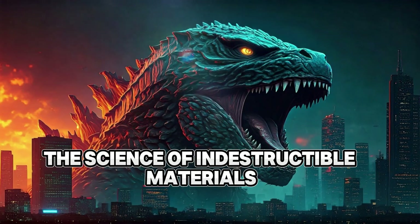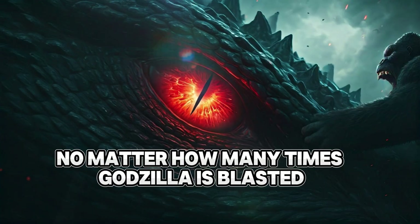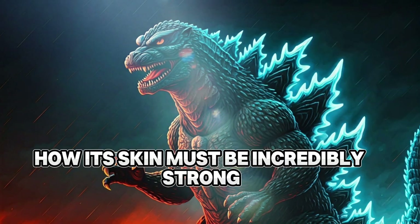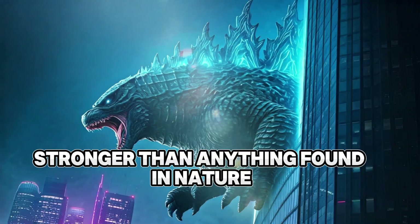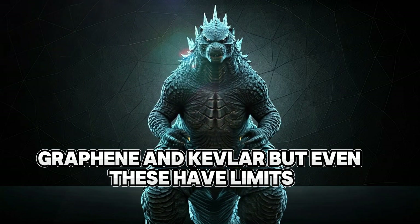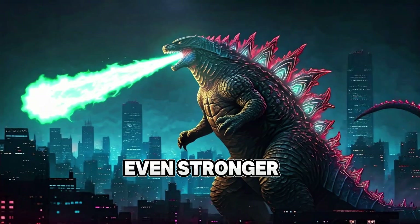Godzilla's durability: the science of indestructible materials. No matter how many times Godzilla is blasted, crushed, or attacked, it just keeps going. Its skin must be incredibly strong — stronger than anything found in nature. In reality, some of the toughest materials on earth include diamond, graphene, and Kevlar, but even these have limits. If Godzilla's scales were made of something even stronger...